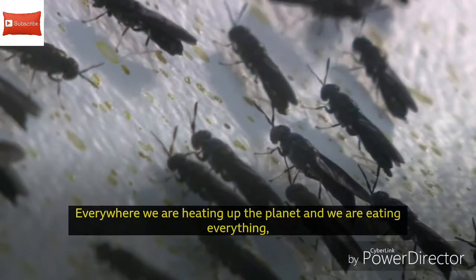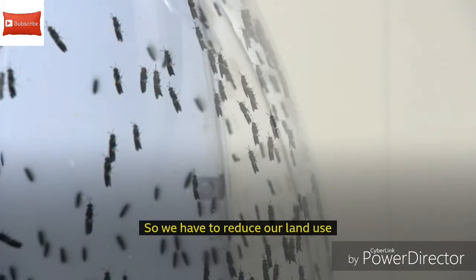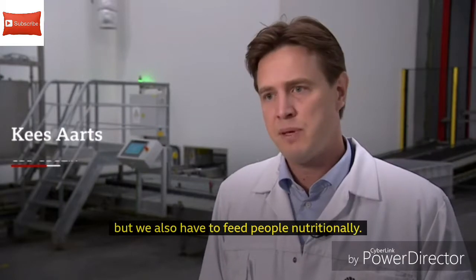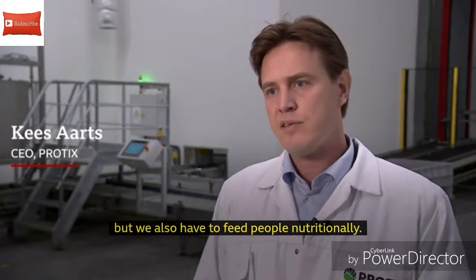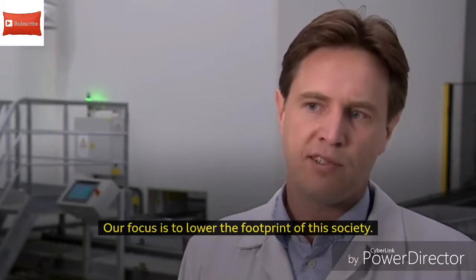We're heating up the planet and we're eating everything, so we have to start giving something back. We have to reduce our land use, but we also have to feed people nutritionally, so we need alternatives. The focus is to lower the footprint of this society.